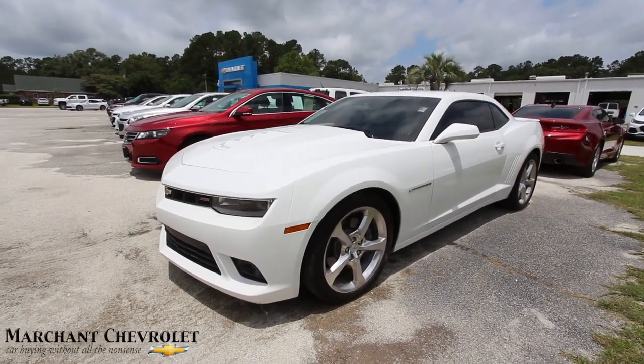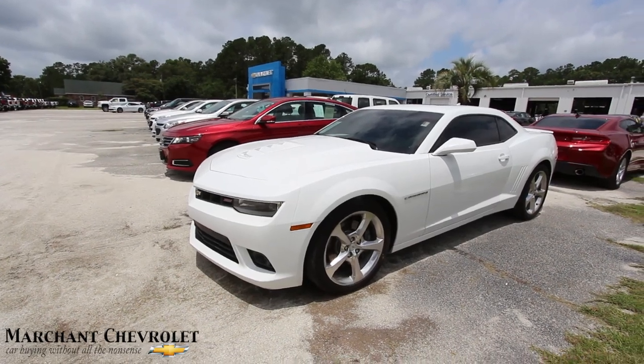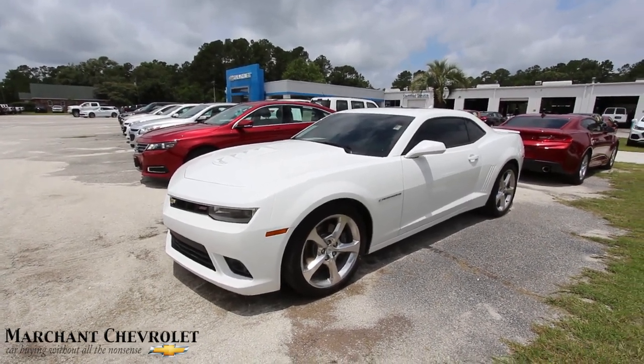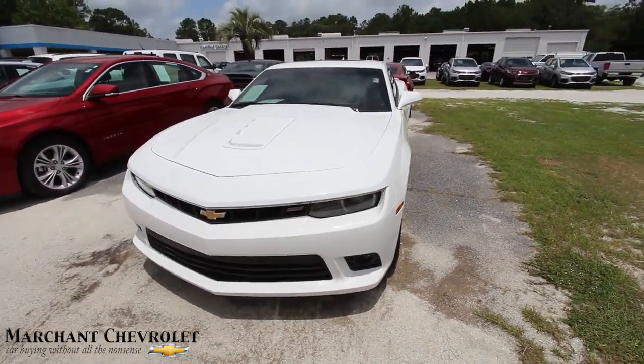What's up everybody? Today we're here at Marchant Chevrolet. We're going to be looking at the Chevy Camaro SS 2015. Stay with us over the next few minutes as we do our used vehicle condition report and walk-around video on this Camaro.